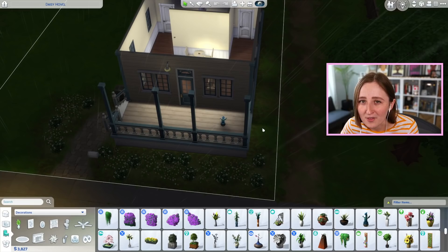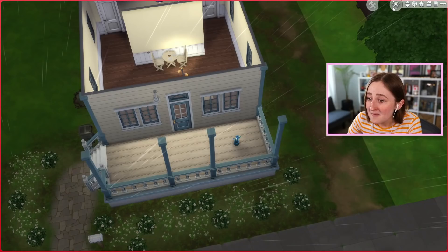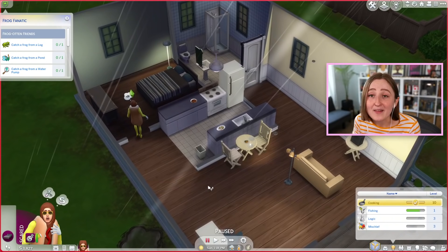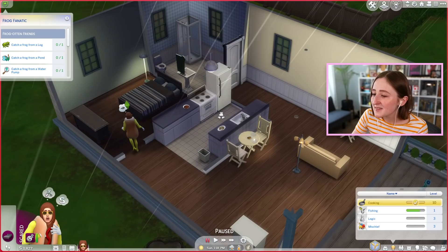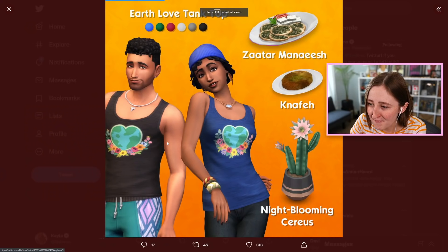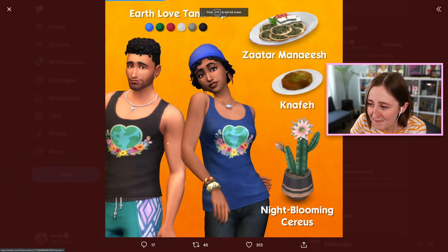This SDX drop is actually great — they covered all the bases. We got CAS, we got gameplay, and we got build mode. I know it's just a couple small things — a couple recipes, a tank top, and a plant — but it's a free update and they're all cute and all good. I love the SDX drops they're doing recently, I never have anything to complain about. It's so fun to just surprise-get a couple new cute items, and I'm sincerely obsessed with this cactus.